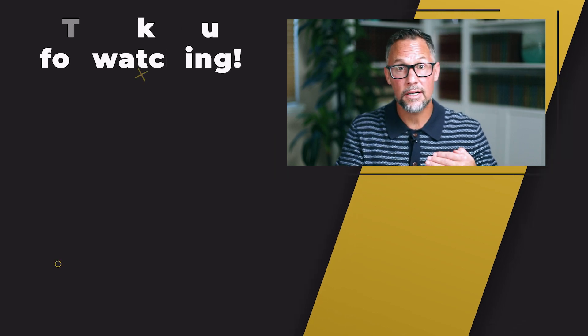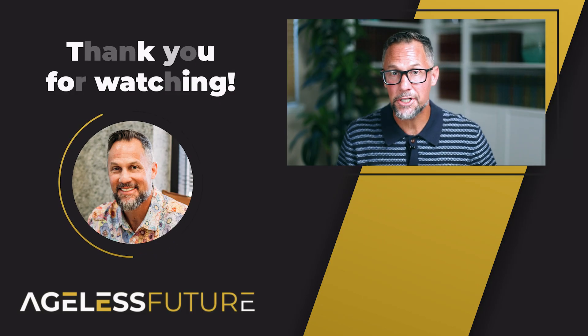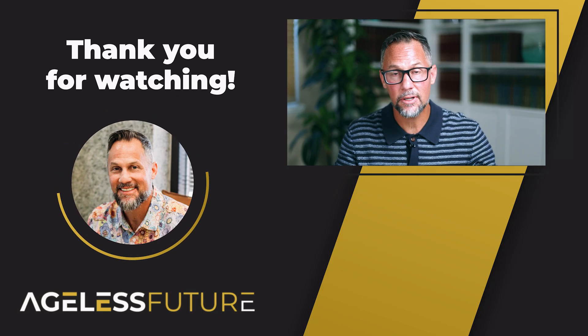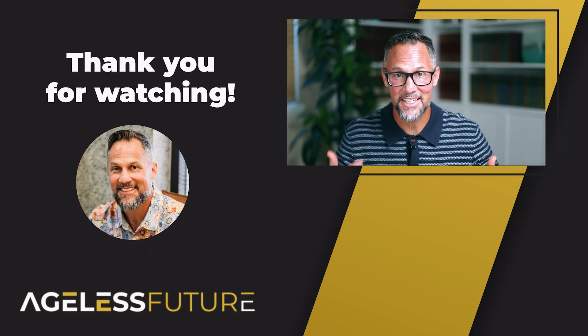That's how you can build this ageless future for yourself — getting healthier every year instead of worse. My goal is to get you healthier every year of your life. I really appreciate you being on this channel and being part of our community. I've provided a link to my book, The Peptide Blueprint — go download a free copy of it, and I'll see you in the next video.